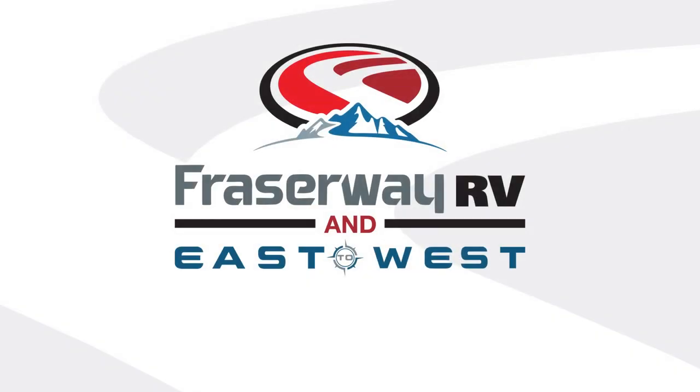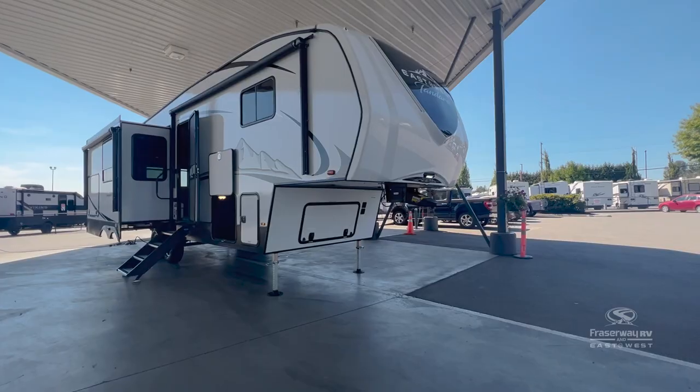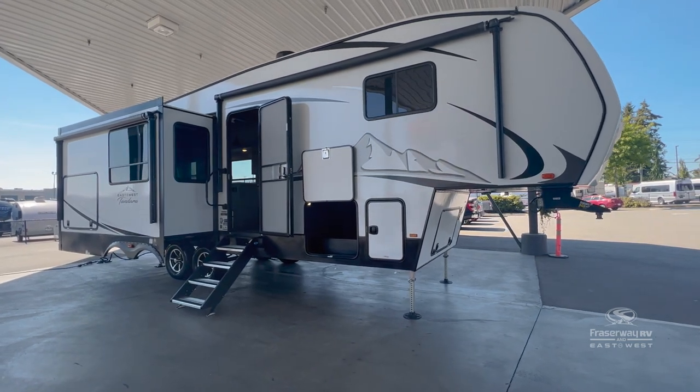At Fraser Way RV, the place for everything RV, we are collaborating with East to West Manufacturing to introduce the 2022 Tandera 286RL OK model in Canada. All East to West RV products offer high-quality craftsmanship with sustainable manufacturing processes at an affordable price.